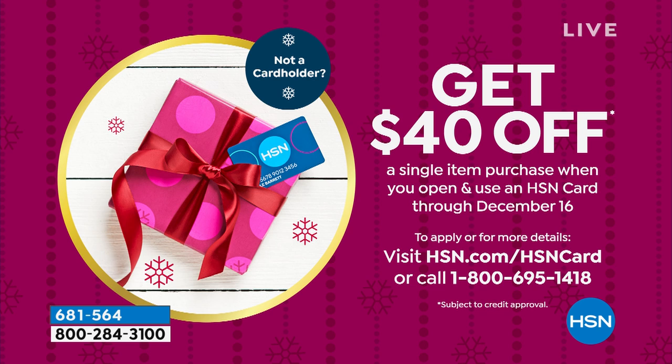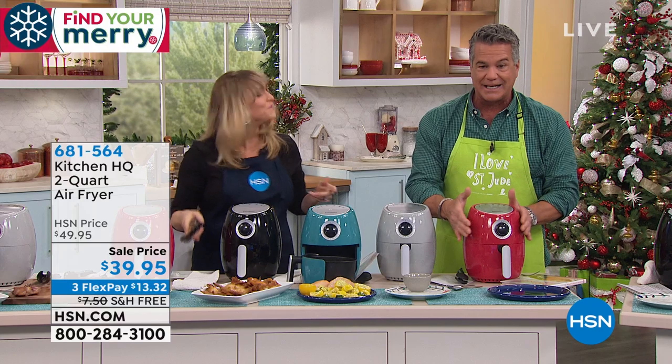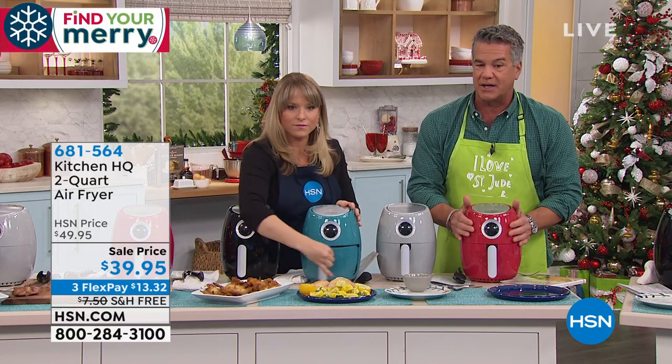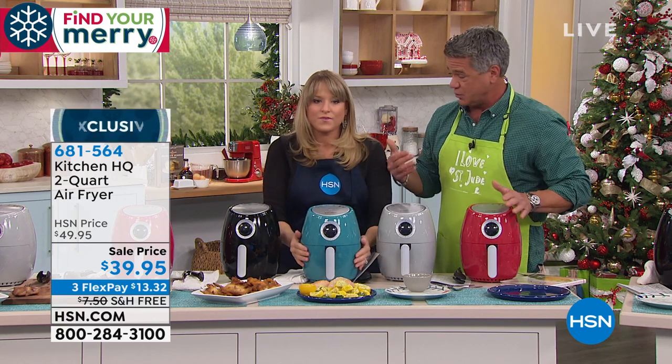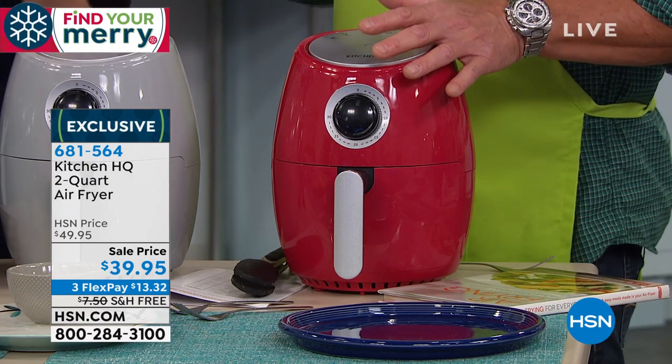If you've got kids that are students, or maybe you are the parents of a young couple that just got married and they don't know how to cook, this is so great. Look at the footprint — it's about the size of a toaster, but it does so much more than a toaster. It'll actually toast — you could do your bagels, little mini frittatas.